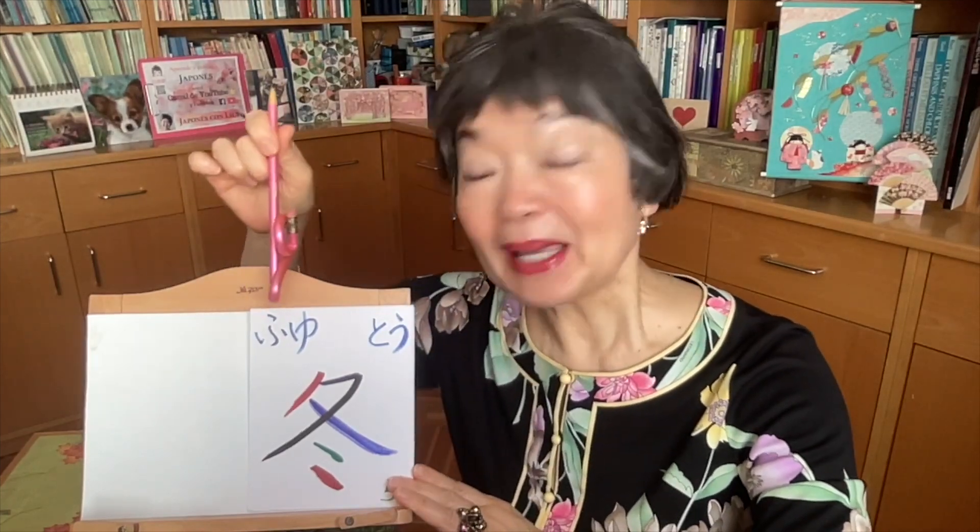FUYU — this is winter. We can also pronounce this kanji in onyomi: TO. Now the stroke order.